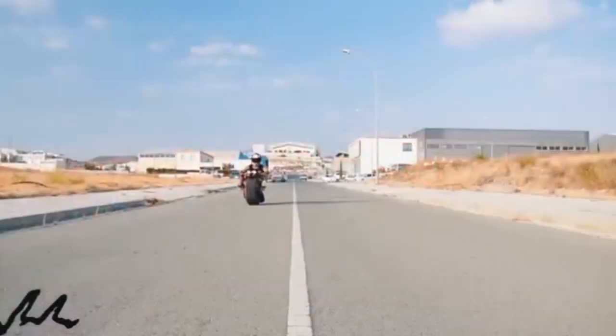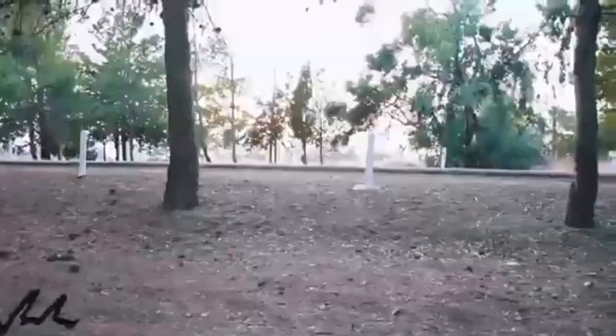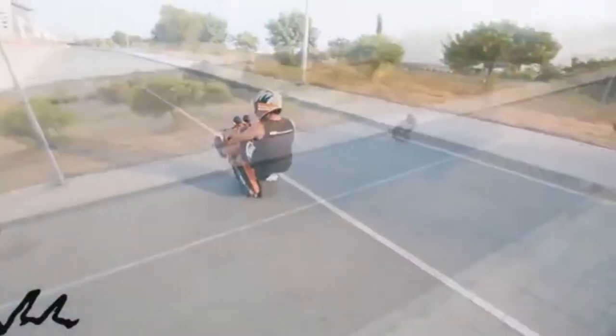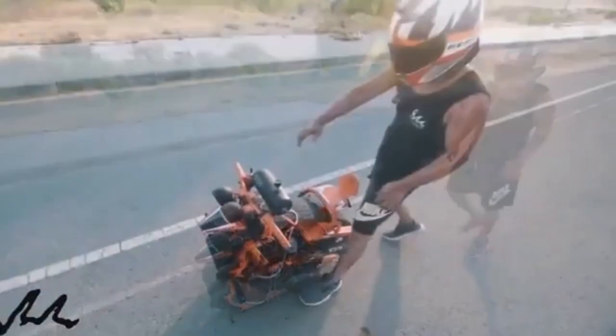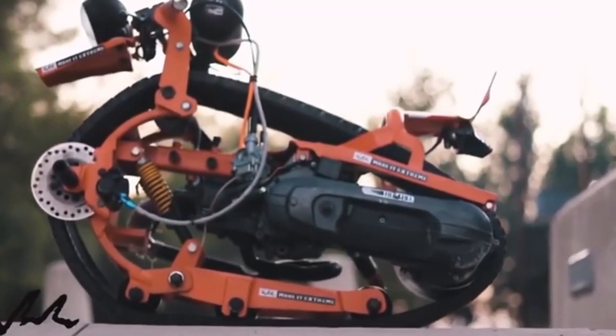The Mono Track Bike is a groundbreaking motorcycle concept that takes single-track riding to an entirely new level. With a unique design featuring a single wide central wheel, this bike delivers a sleek and minimalist look while enhancing both balance and stability. Capable of handling urban roads as well as rugged terrain, it offers a versatile riding experience for motorcycle enthusiasts who crave innovation.